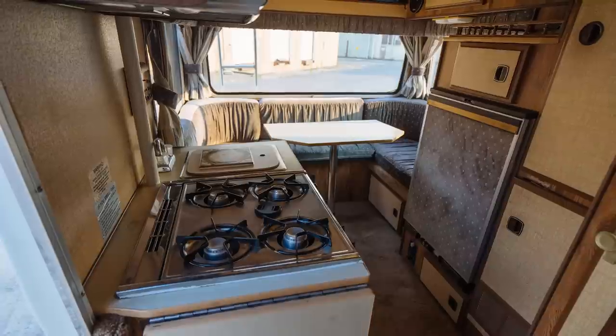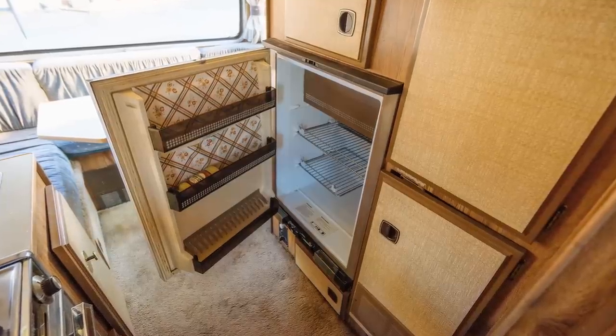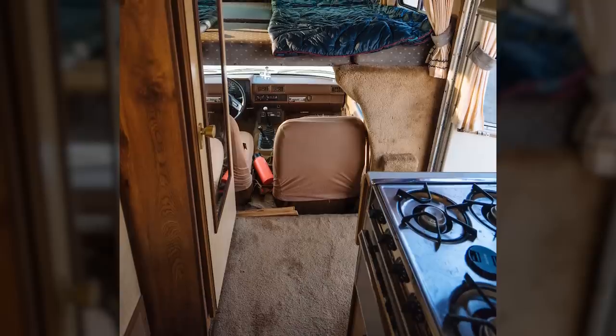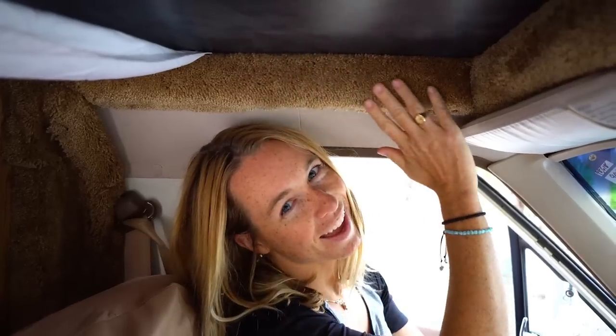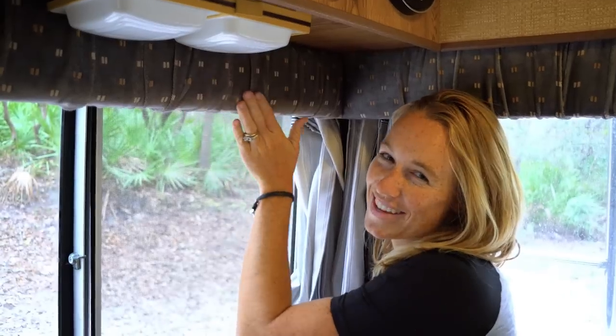While this isn't necessarily a bad thing, it just wasn't to our taste. We found the interior to be a little dark and cramped. There was a shower and a toilet that butted out a fair bit into our open space. And there was a lot of carpet — carpet on the floor, carpet on the wall, carpet on the ceiling, carpet in the cab, carpet by the shifters, carpet in the cabinets.